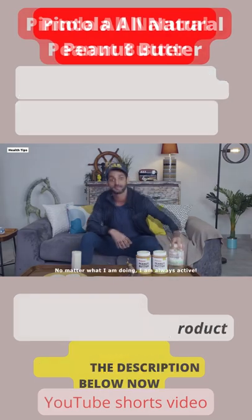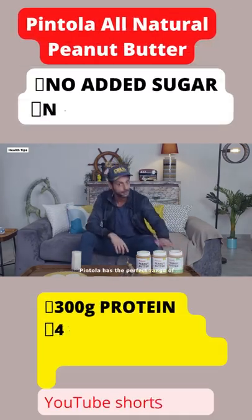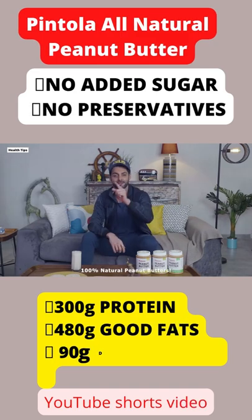No matter what I'm doing, I'm always active, and to let me live the active life, Pintola has the perfect range of 100% natural peanut butter.